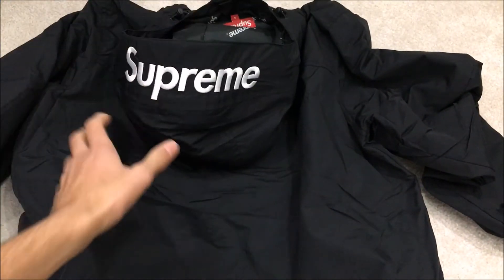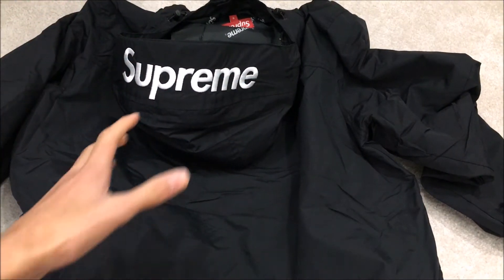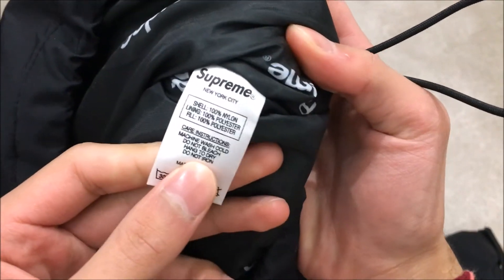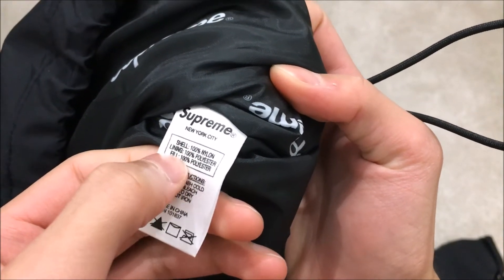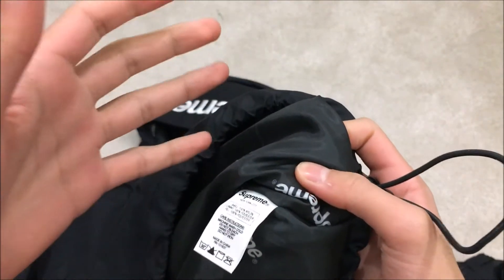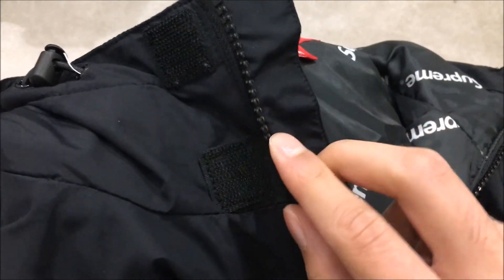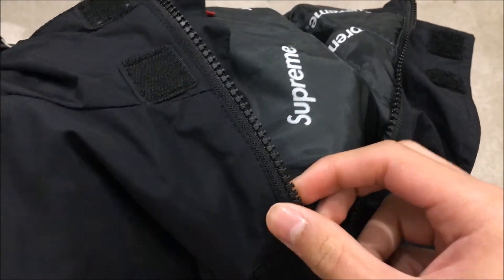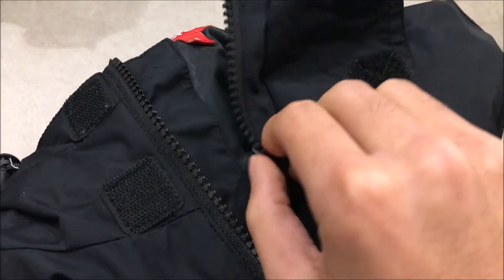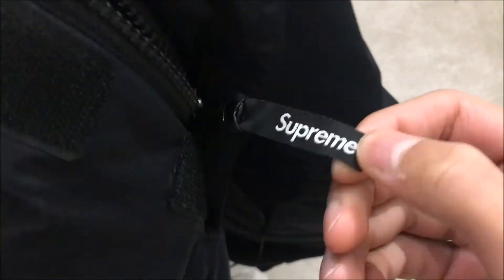There's nothing on the back — the only Supreme branding is on the hood, which I really like. It's kind of low-key; when somebody sees you from the front they won't really know it's Supreme unless they look at the small zip tags. The inside tag shows the shell is 100% nylon, the lining is 100% polyester, and the fill is 100% polyester, so it does have some insulation. The zip line is actually plastic, which is surprising given the price, though they are still YKK zips with a Supreme tag.